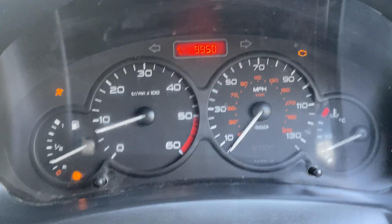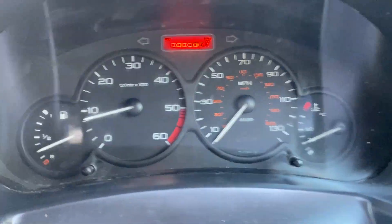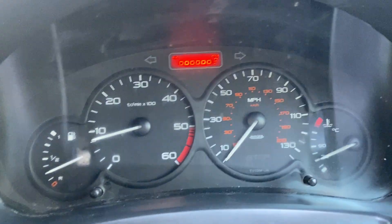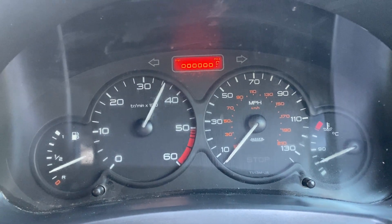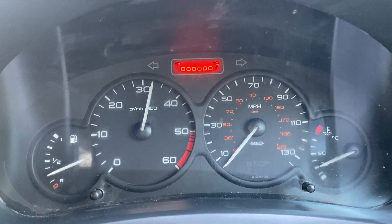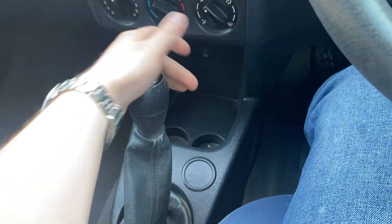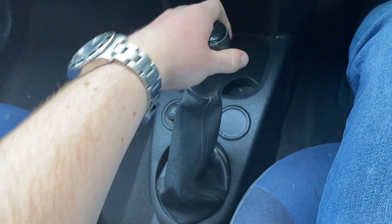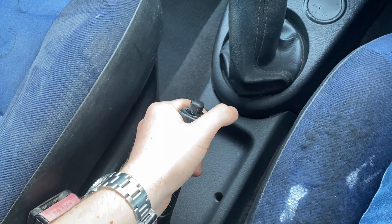Everything works as it should. I'll turn the vehicle on for you — there are no warning lights on the dash that shouldn't be there. The engine runs perfectly with full power, and there's no smoke at high revs. The gearbox is nice and smooth, goes into all gears perfectly well, no crunches. The handbrake is perfect and secures the vehicle nicely.